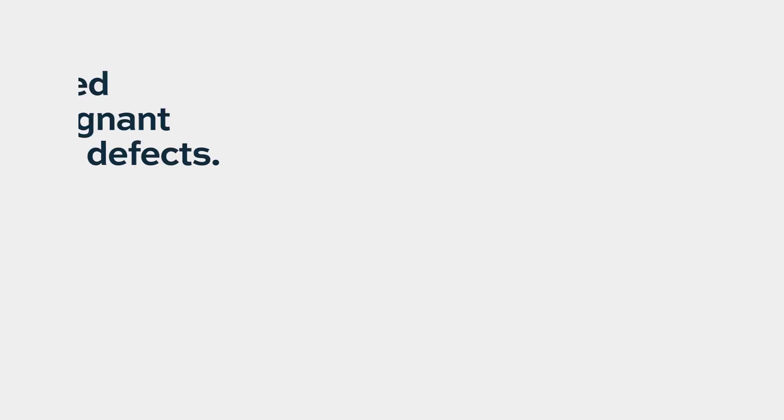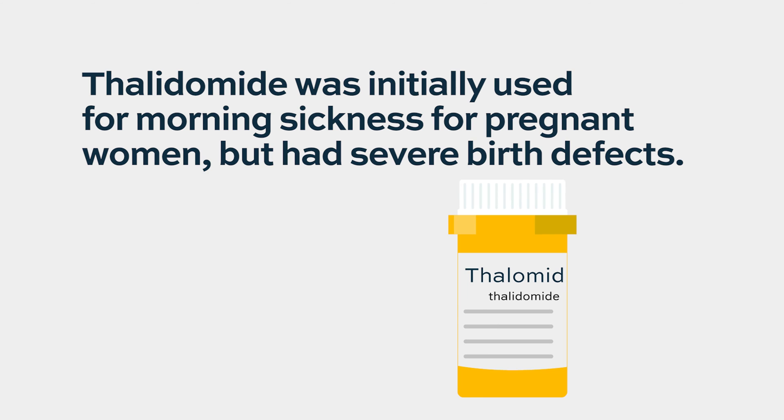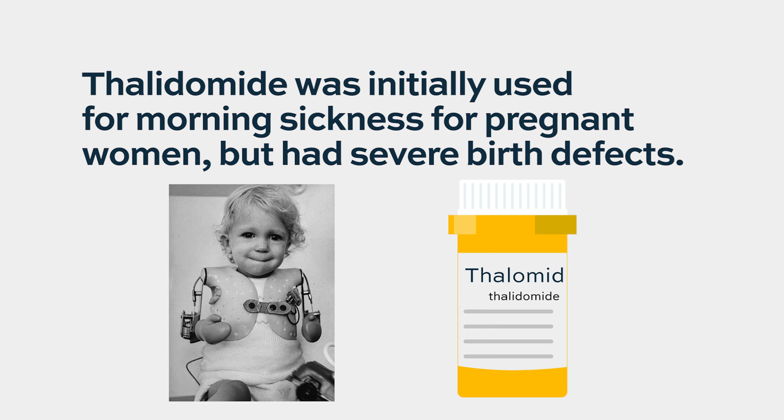IMIDs have a slightly controversial history prior to the discovery that they were effective in myeloma. Thalidomide was initially used for morning sickness in pregnant women, and obviously that had terrible teratogenic, or birth defect, effects. It was later realized that this compound could have a beneficial effect in myeloma, and it was tested in that arena and showed some efficacy.